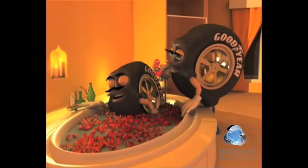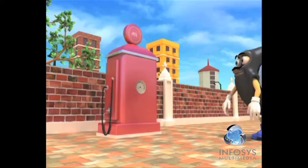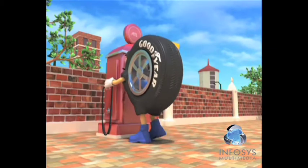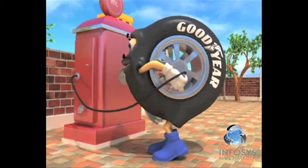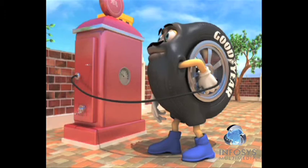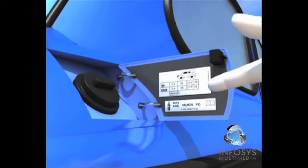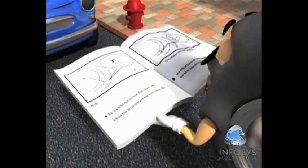But these tyres also need a lot of care and attention. Proper air pressure is the most important part of tyre care. Every tyre has a recommended tyre pressure. You can find the recommended tyre size and the inflation pressure on the edge of the doorpost, under the fuel tank lid, or in the car manual.